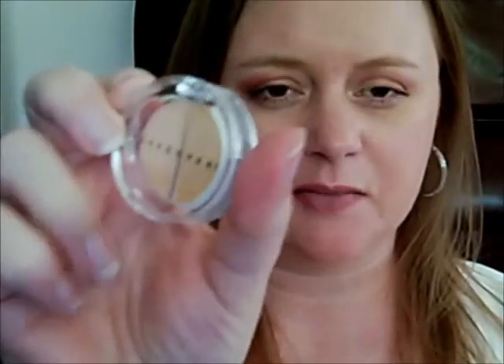Hey guys, it's Shannon. Today I want to do a review of the Sheer Cover Duo Concealer that I received. This was sent to me as a part of my Influenster Spring Vox Box program, and I did receive it complimentary in order to do a review.